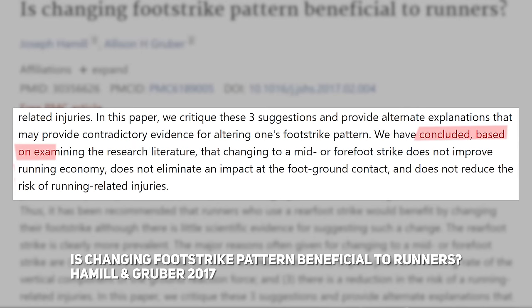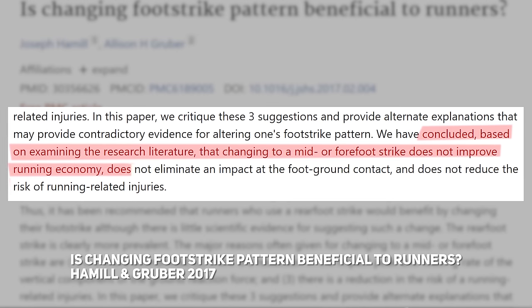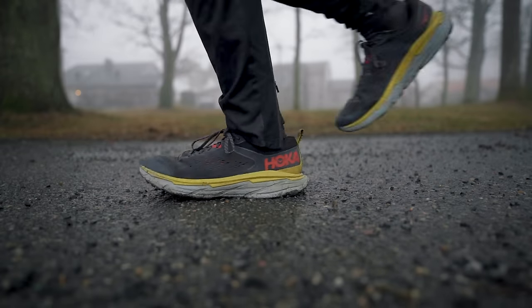What does the evidence say about the proposed benefits of mid or forefoot striking compared to heel striking? Hamel and Grub did a review in 2017 and concluded that, based on the research literature, changing to a mid or forefoot strike does not improve running economy, does not eliminate impact at foot-ground contact, and does not reduce the risk of running-related injuries. So perhaps which part of the foot hits the ground first isn't the most important thing to focus on — at least there's no evidence to support that yet. And whatever you do, don't make really fast changes to your stride or shoe type.